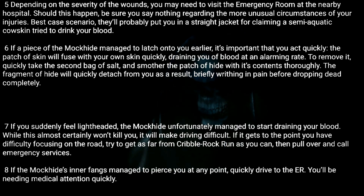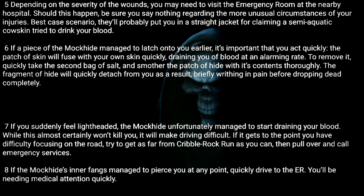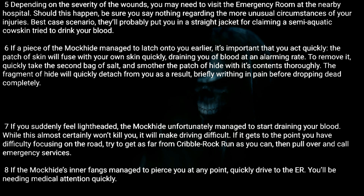Seven: If you suddenly feel light-headed, the Mock Hide unfortunately managed to start draining your blood. While this almost certainly won't kill you, it will make driving difficult. If it gets to the point where you have difficulty focusing on the road, try to get as far from Cribble Rock Run as you can, then pull over and call emergency services.